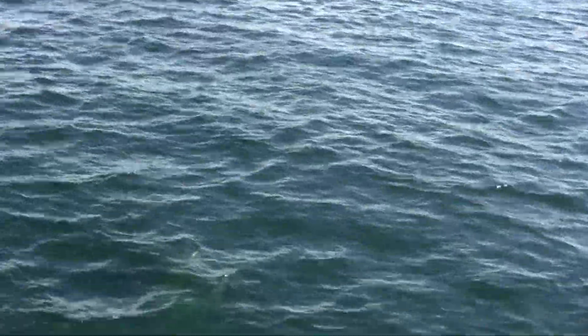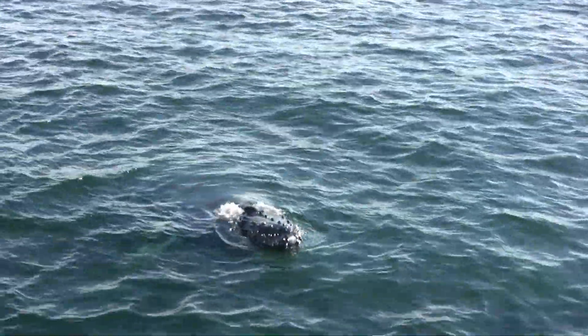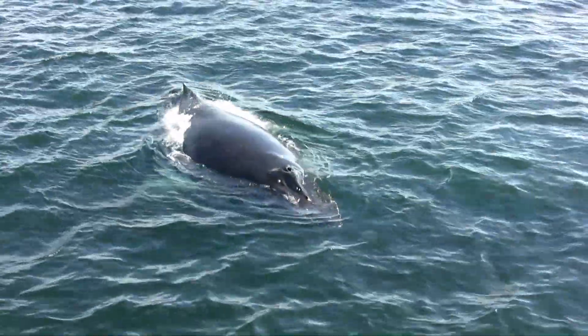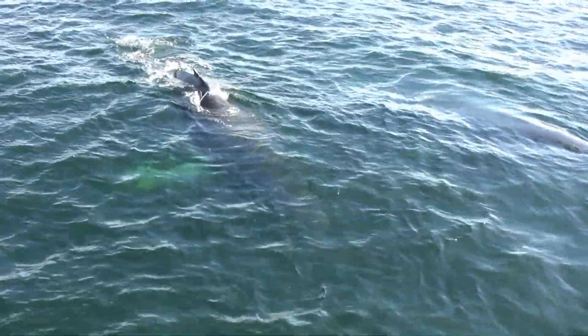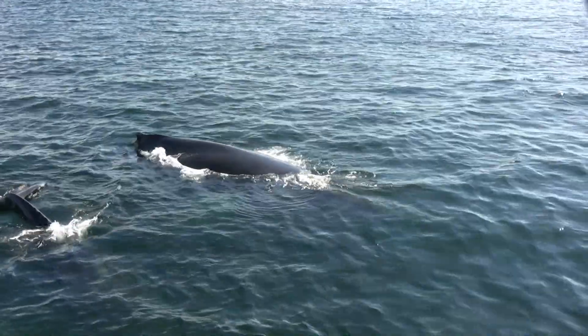Oh here they are, right there. Coming up, 7 o'clock. Here comes Fern, 9 o'clock. 8, 9 o'clock. Excellent close-up look.